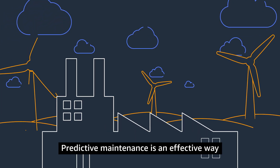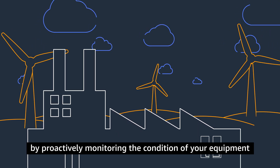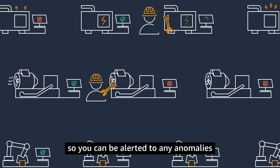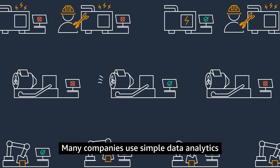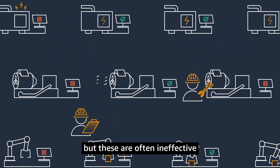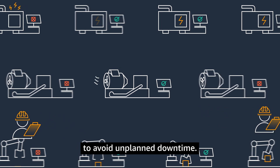Predictive maintenance is an effective way to avoid industrial machinery failures and expensive downtime by proactively monitoring the condition of your equipment, so you can be alerted to any anomalies before equipment failures occur. Many companies use simple data analytics and modeling approaches to achieve this, but these are often ineffective at detecting issues early enough to avoid unplanned downtime.